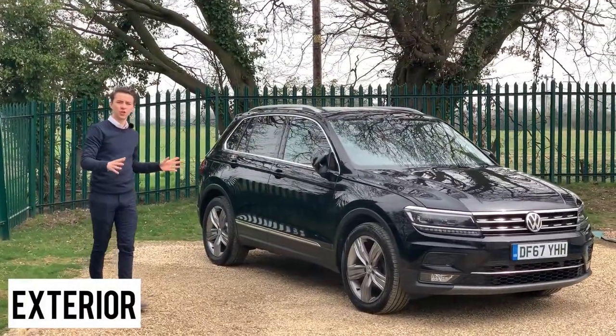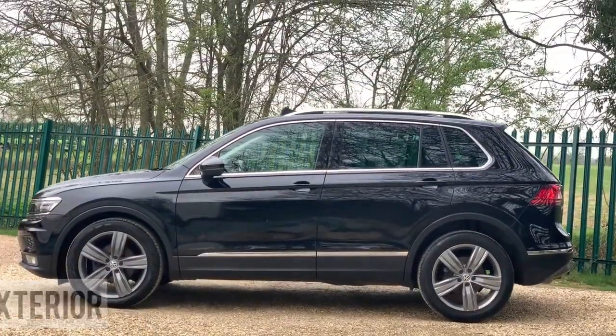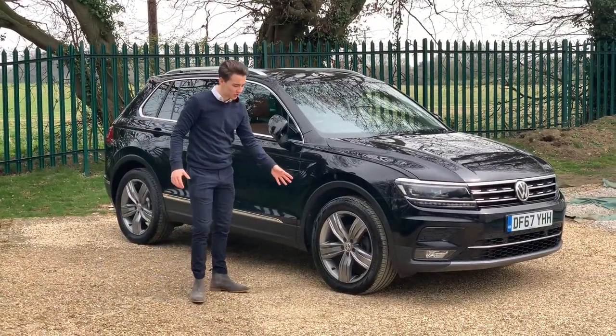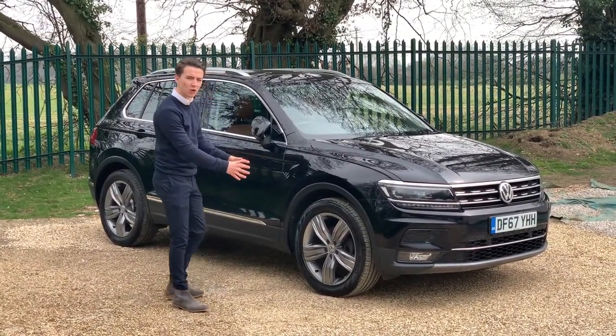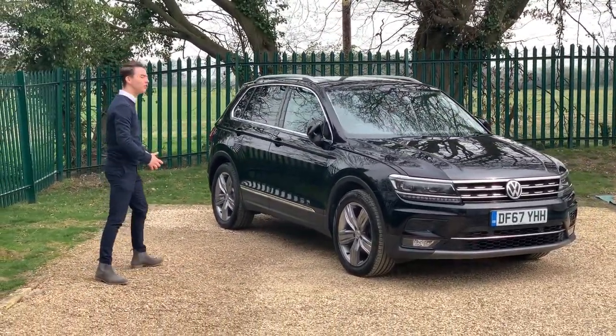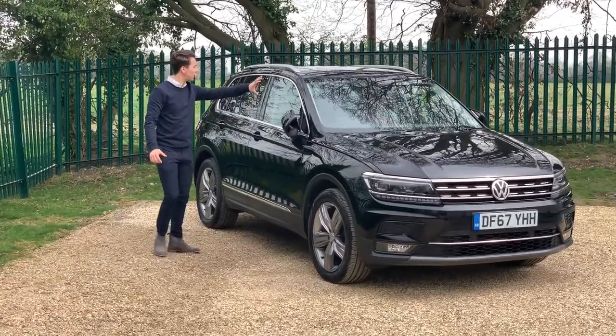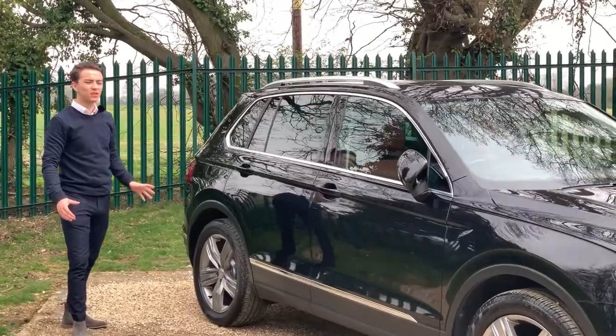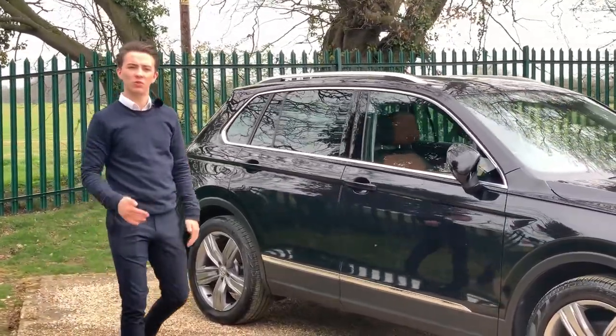This car is finished in a beautiful deep black pearl paint which is complemented by these gorgeous 19-inch alloy wheels in a nice dark grey colour. All of this fits so well with the chrome package — you'll see this car has got lovely chrome all around it which really makes it stand out and look very classy.